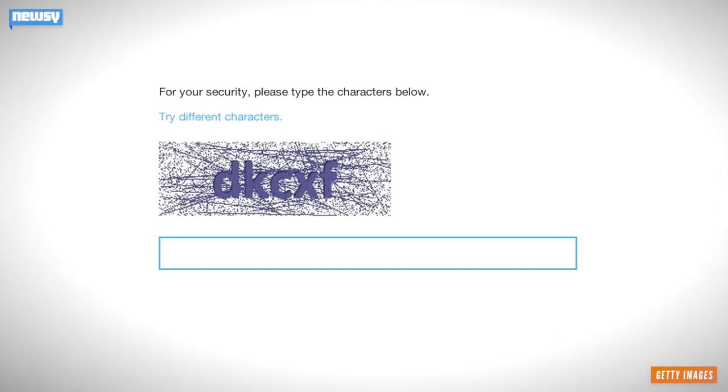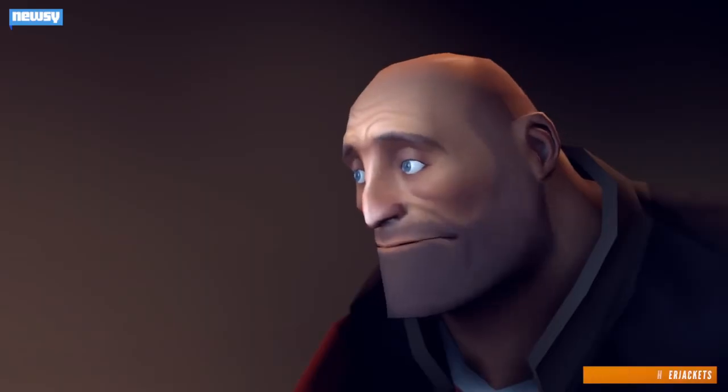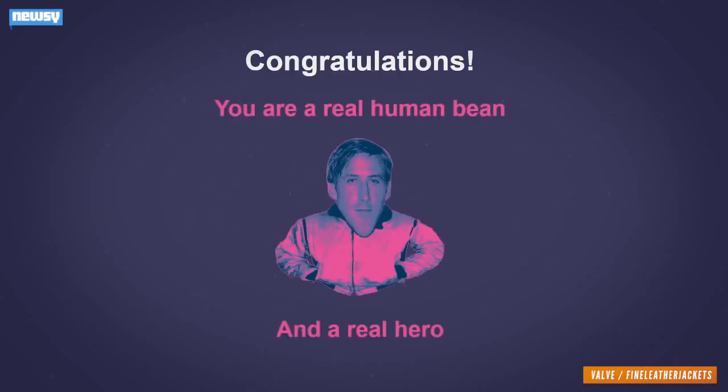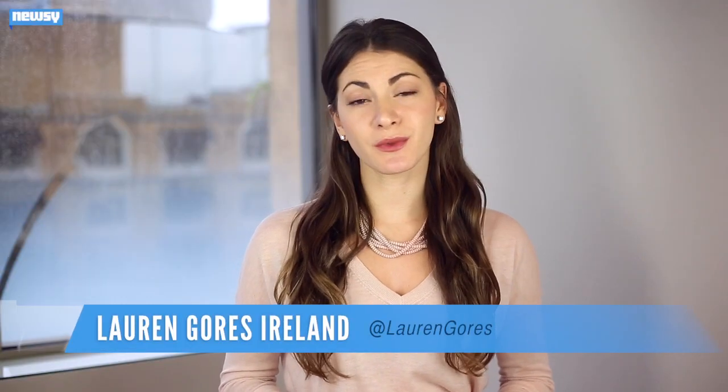The CAPTCHA — a familiar sight to any internet user who's ever had to log in anywhere on the web. It's supposed to be simple — you correctly punch in some random, squiggly generated words to prove you're not a robot, and then, presto, you're in. Except it's not always so simple, and it doesn't always work, either.